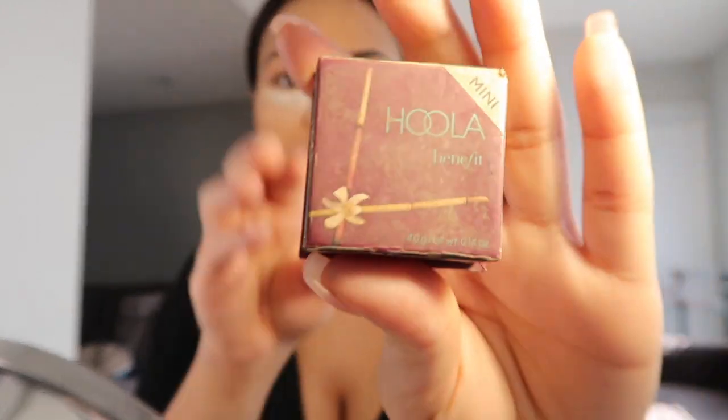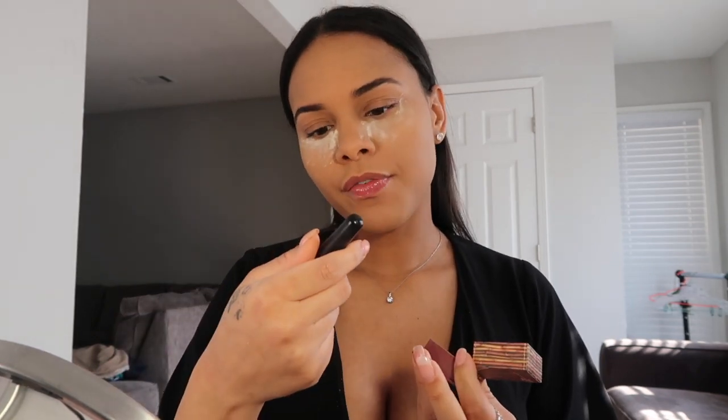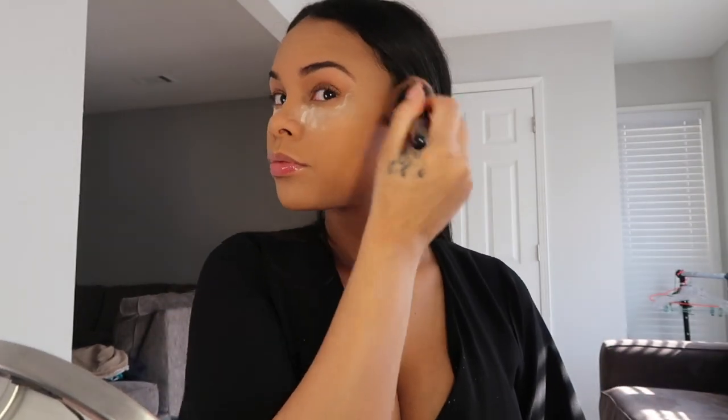I'm gonna leave my eyes baking for a bit and then take my Hula bronzer — this stuff is amazing, look at it. As you can see it's almost gone. I'm gonna use this ELF pointed powder brush to bronze my face because I feel like a bigger brush is better since it goes everywhere. Then I take another brush and wipe off the residue of the baking powder.